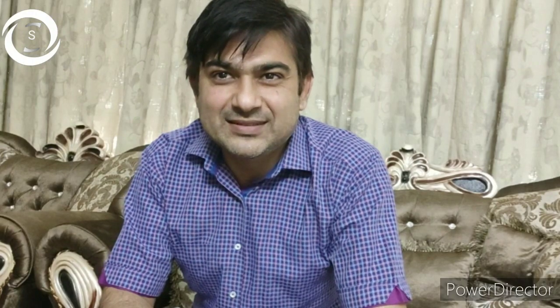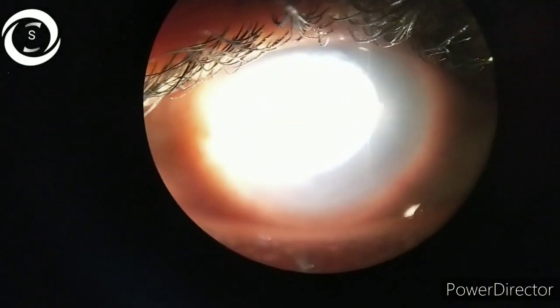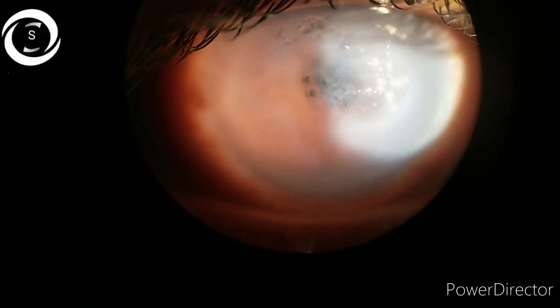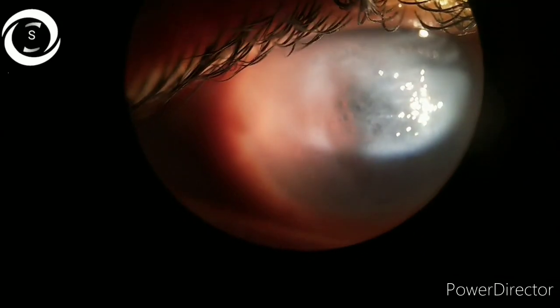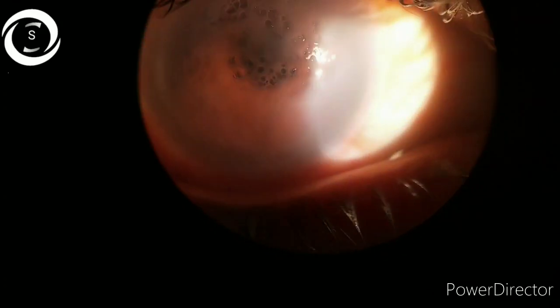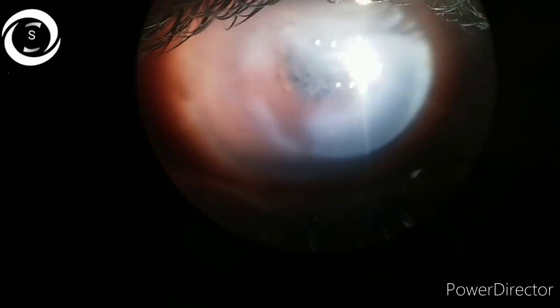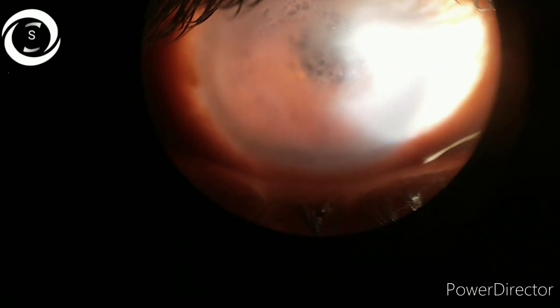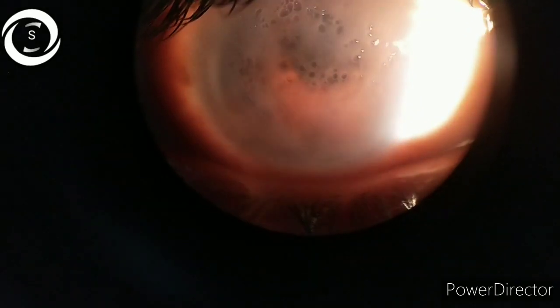Now in the right eye, he has developed acute corneal hydrops. His vision is now counting fingers in the right eye. On slit lamp examination: diffuse conical protrusion with massive diffuse corneal edema, overlying microcystic edema, and epithelial bullae — with intact epithelium. There is diffuse corneal haze, unlike the routine focal area involvement.